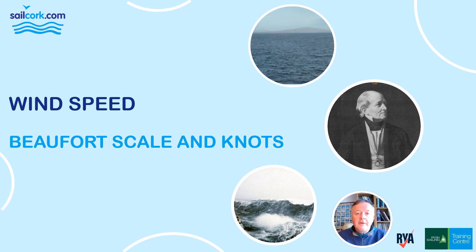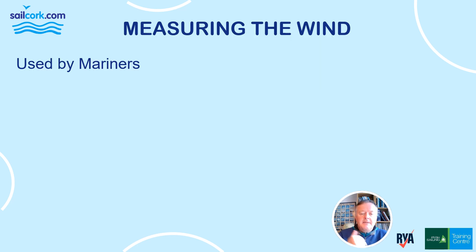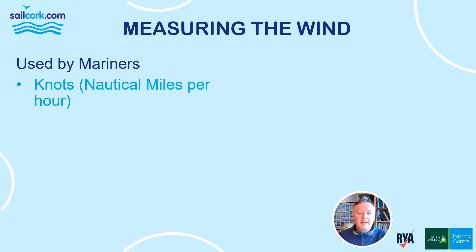I'm going to talk to you about how we measure the wind as mariners — the Beaufort scale and knots. As mariners we like to keep things simple. We only use two ways of describing the wind with numbers: knots, which is nautical miles per hour, or Beaufort.